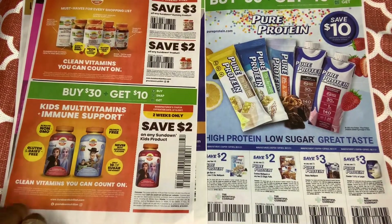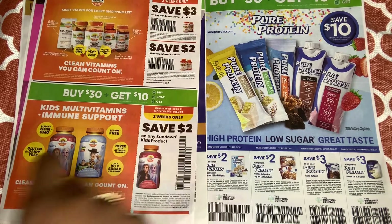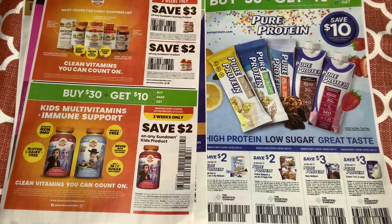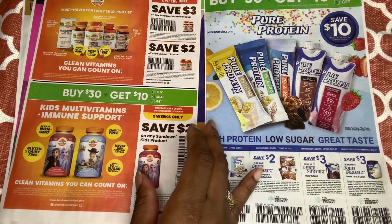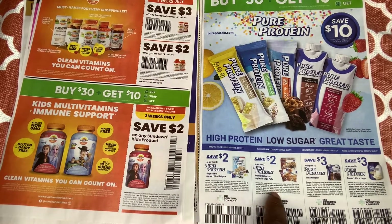Now some more vitamins — we have kids' vitamins, but this is only good for two weeks. And then Sundown. More vitamins, and we have Pure Protein bars with coupons for single bars, multi-packs, shakes, and protein powder.